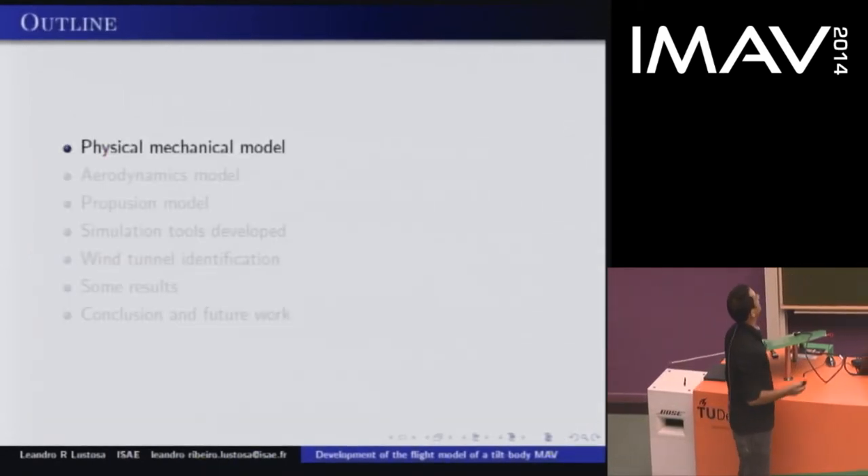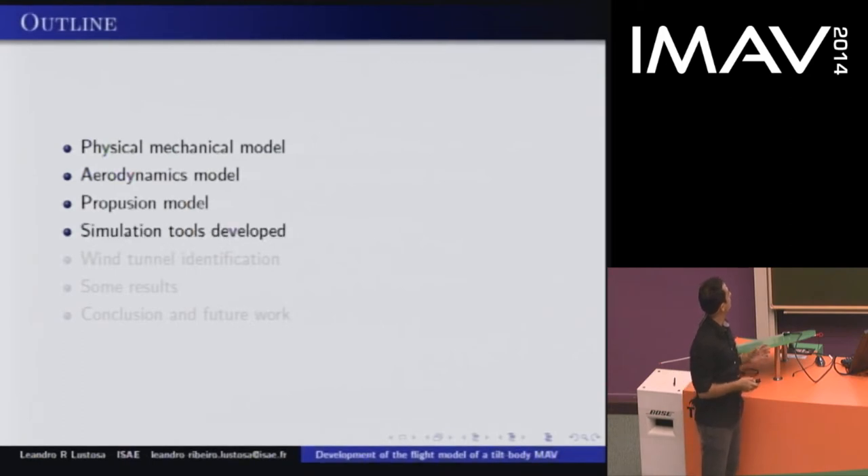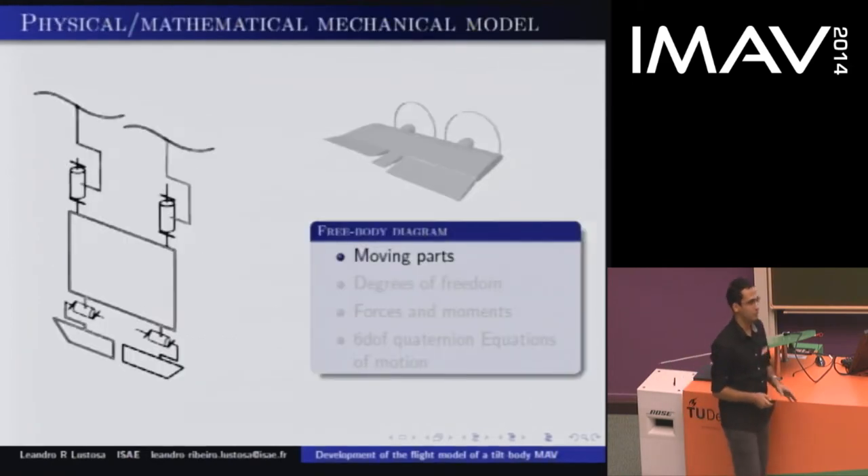The outline of my presentation: I am going to present the physical mechanical model, then we will advance to the aerodynamics model, the propulsion model, the simulation tools that we have developed, wind tunnel identification, some results, and a conclusion of future work.